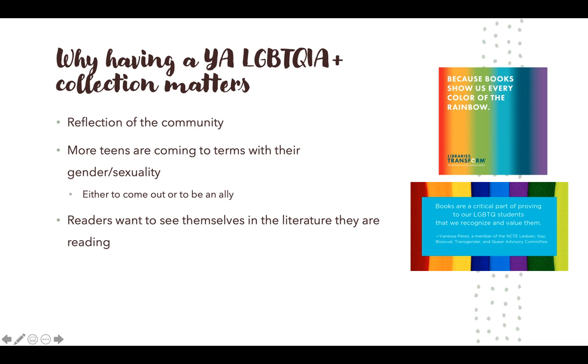Finally, having a young adult LGBTQIA plus collection matters. It's a reflection of the community and should reflect all of the people within it. Especially now, teens are becoming more aware of gender identity and sexual orientation — coming to terms with who they are, either coming out or being an ally to friends and family. Having this collection can really help teens and young adults see themselves in the literature they're reading, which can be really impactful and important. Thank you for listening, and go diversify your collection today!